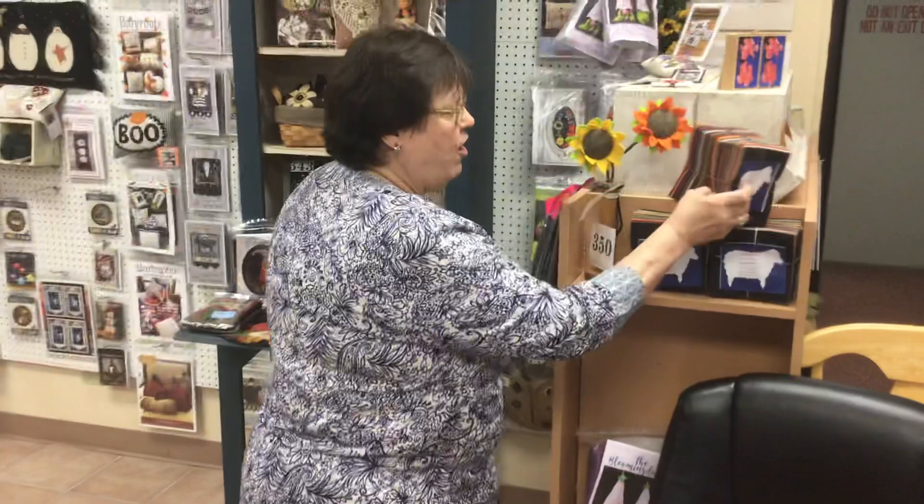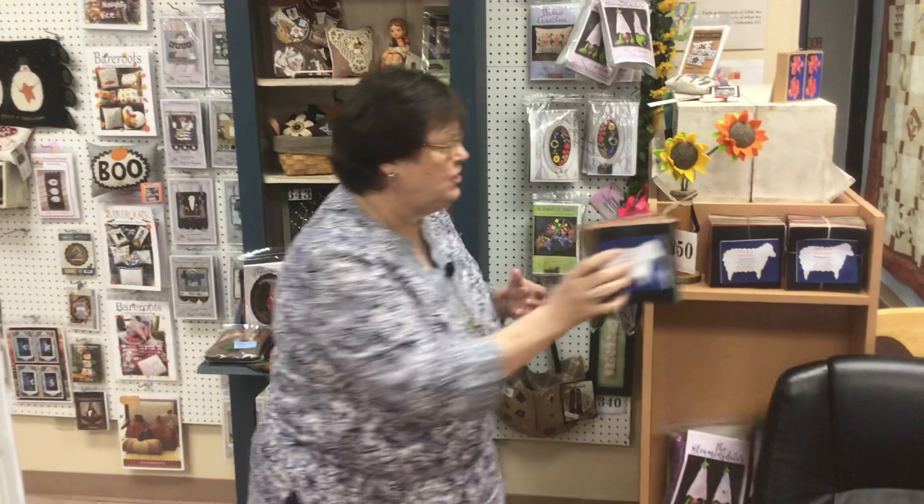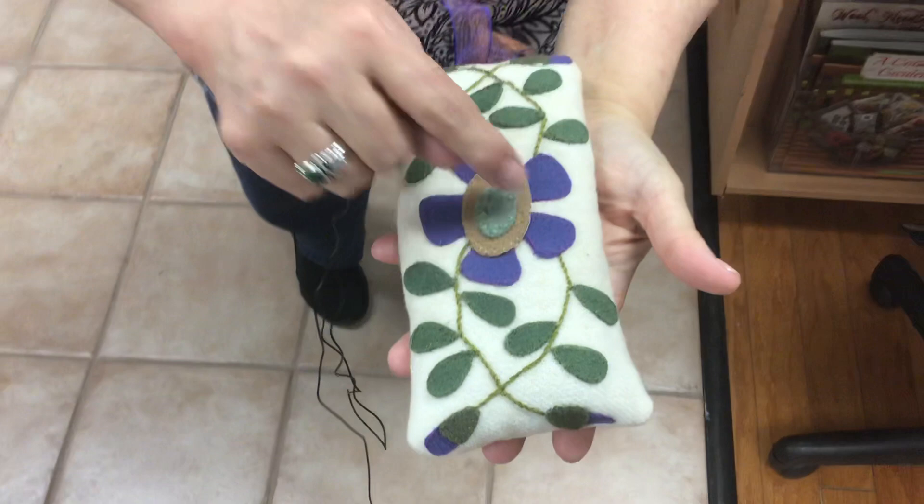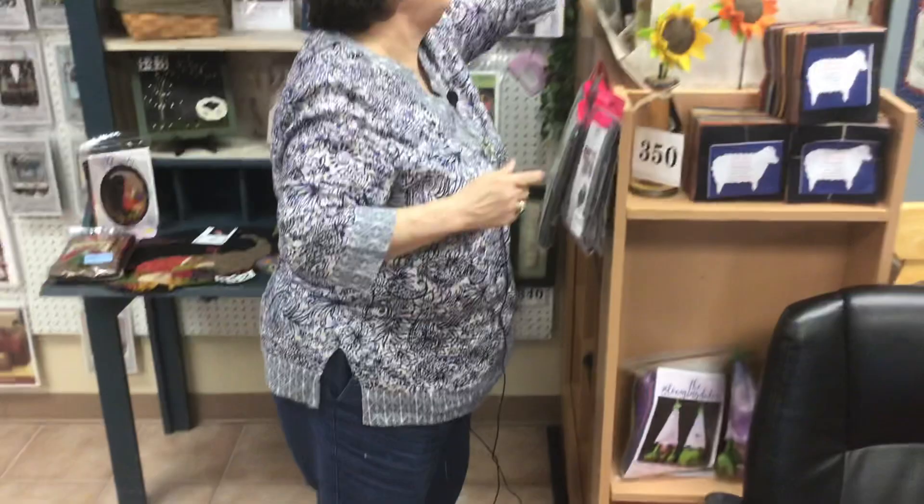We have tons of stuff to show you. One of the things that we have are bundles. I love these bundles. You get a big variety. You don't have to buy yardage, and it's fun because wool applique does take just small little pieces. Look at the fun colors — all different manufacturers, all different kinds of packaging. You don't need to buy big yards of all this.